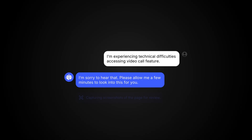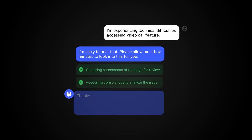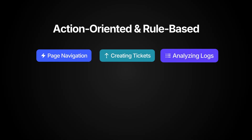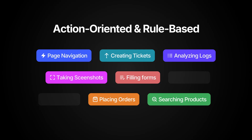Users facing issues? Build a Copilot that can analyze logs, capture screenshots, and provide resolutions automatically. Action-oriented control lets you map each user intent to a precise result: navigation, form fill, order placement, ticket creation.